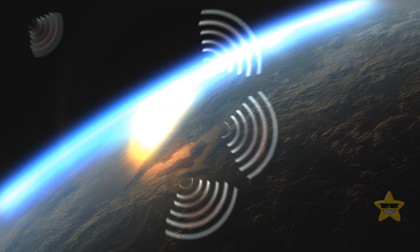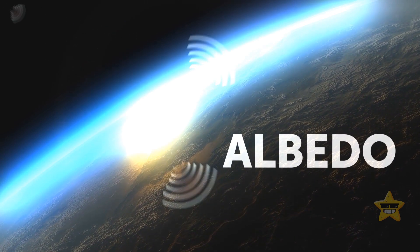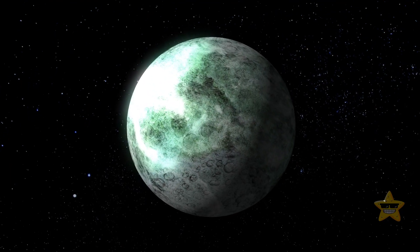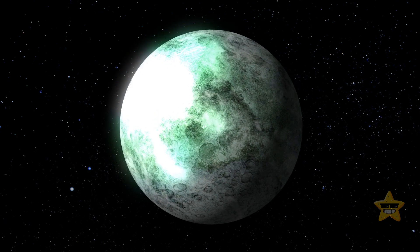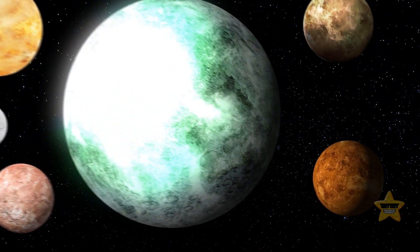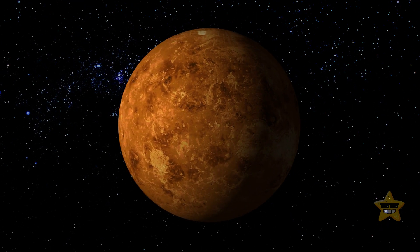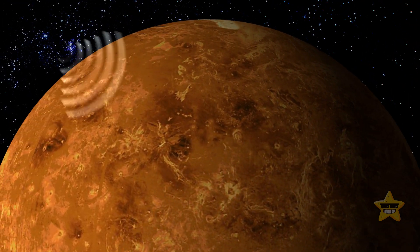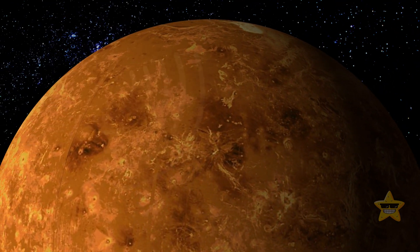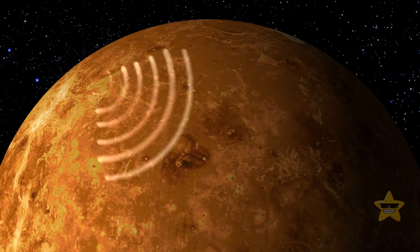A planet's high reflectivity is a quality known as albedo. In the case of our shiny world, its albedo mystifies scientists. Most planets that are not ice worlds or planets with thick layers of reflective clouds like Venus normally have low albedos — their atmosphere or surfaces simply absorb the light coming from their stars, preventing it from being reflected back into space.